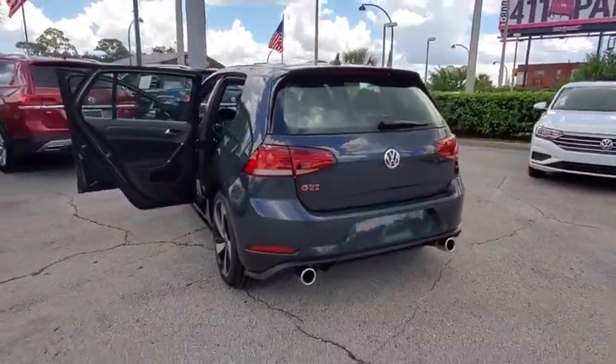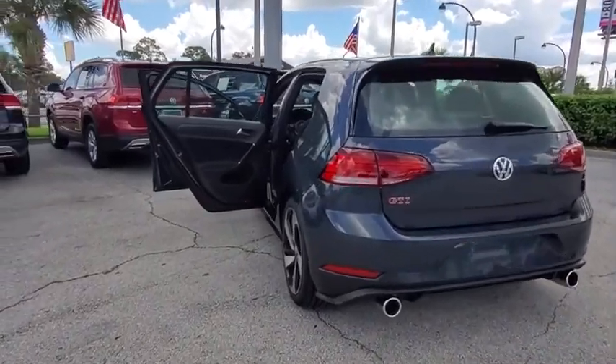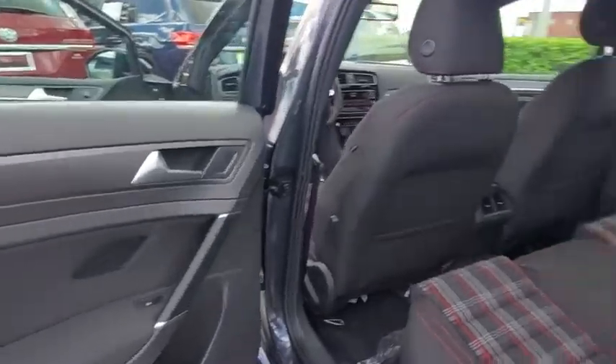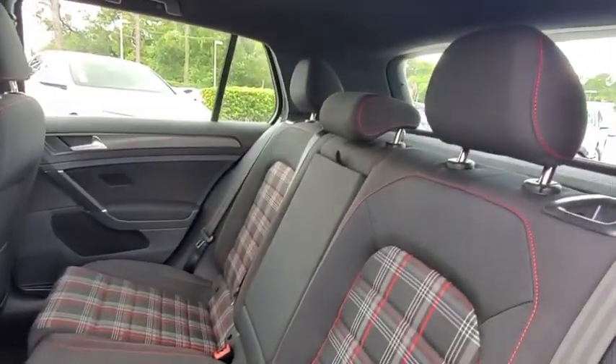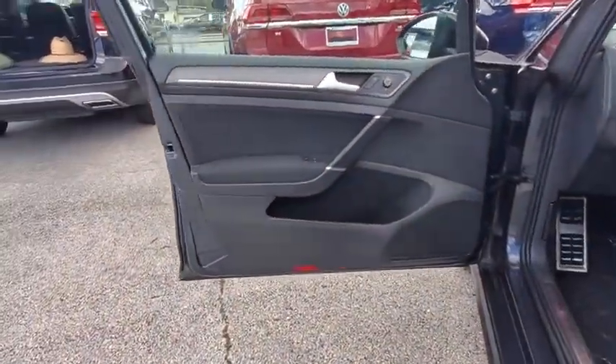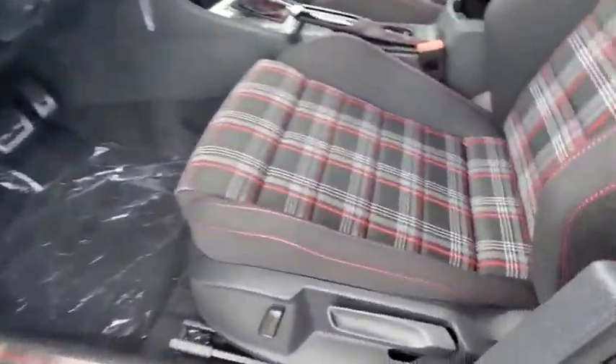Here are some of this vehicle's great options: traction control, power passenger seat, air conditioning, dual airbags, alloy wheels, power steering, four-wheel disc brakes, compass, power windows, electronic stability control, rear window defroster, heated front seats.